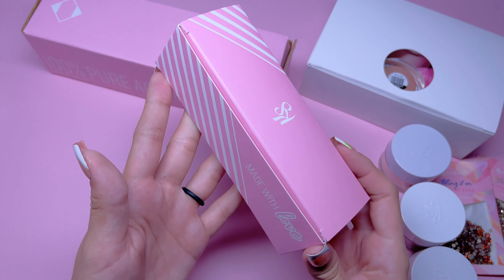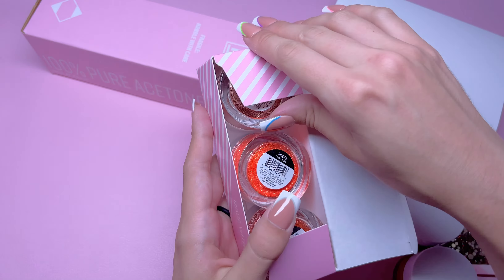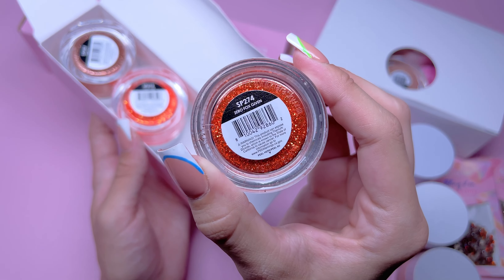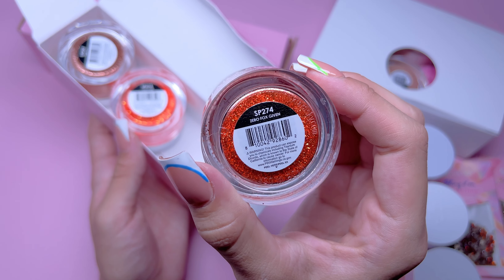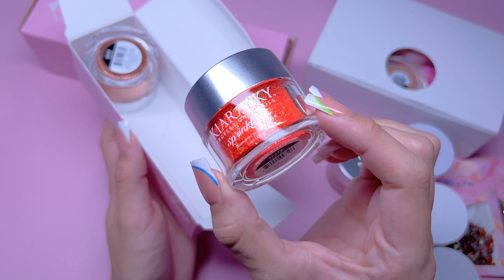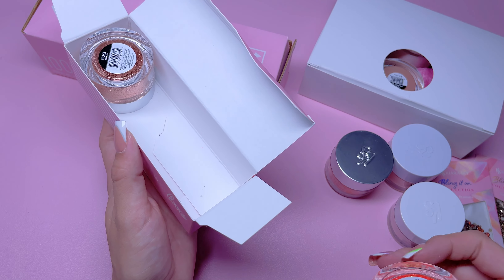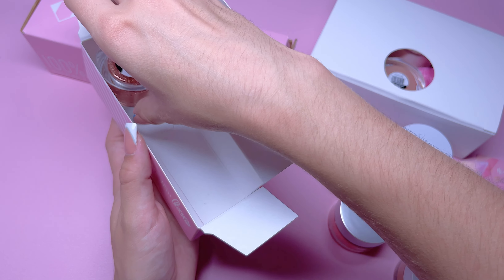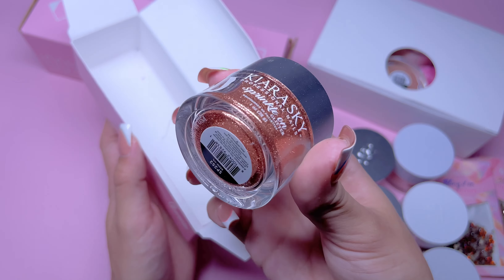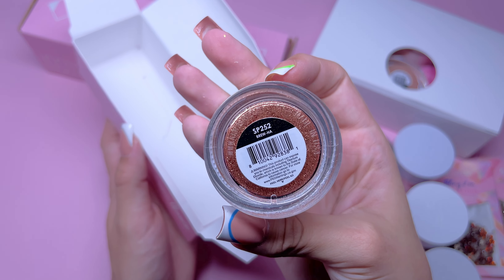Next, we have the exact same size box, and inside this one we have three Sprinkle On Glitters. The first one is called Zero Fox Given — a pretty orange glitter mix. The next one is a super vibrant orange glitter called I Lava You. I love the names that Kira Sky has for their products. And the last glitter is a darker, bronze-type glitter called Bruja — this is the one I used in today's video.